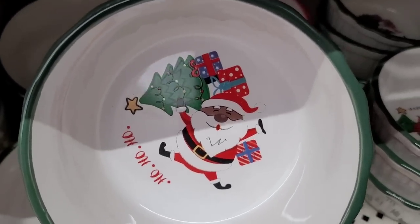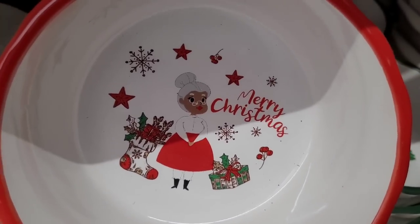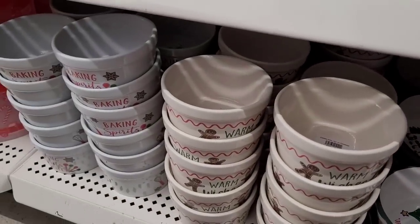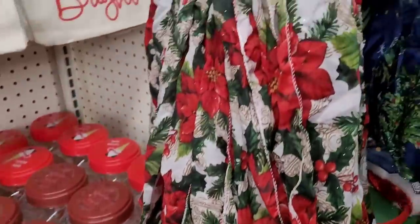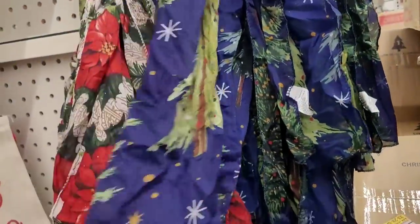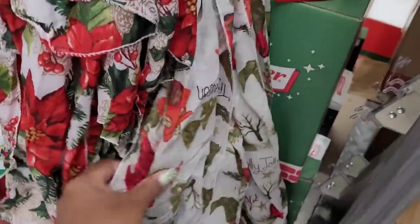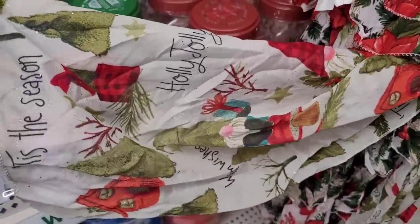There's Santa, Miss Santa Claus — yes! Gnomes, and then you have the gingerbread. All right, and then here are some lovely scarves. Poinsettias, Christmas trees. This one has gnomes on it, 'Holly Jolly,' 'Tis the Season.'